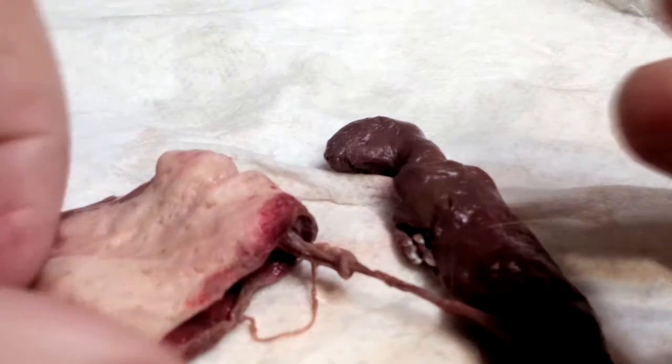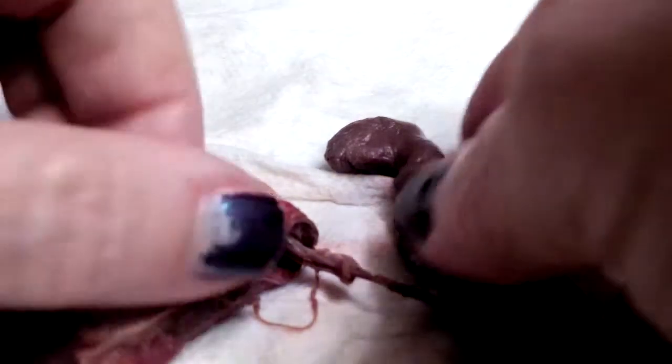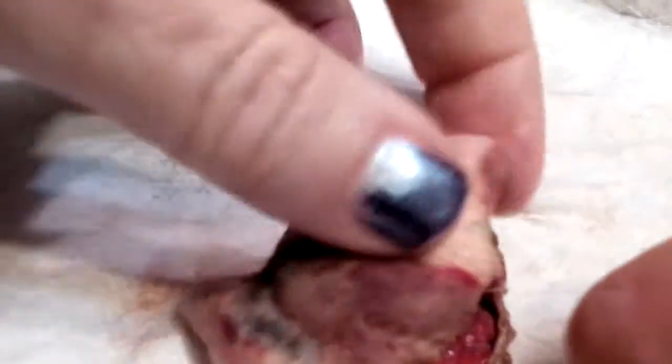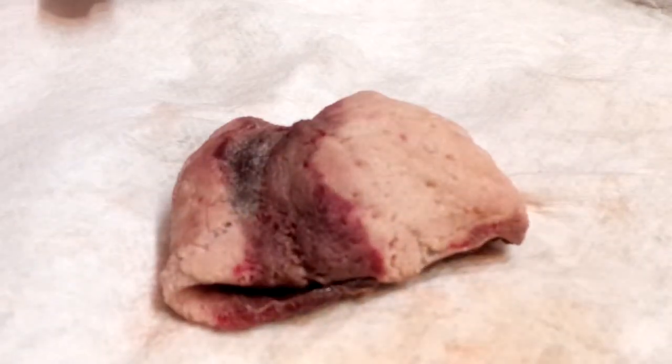I'm going to tuck this little baby back in its little placental pouch and give it a proper burial in the kitten patch. We're just going to call it caller D. There's the little baby — we'll go plant it.